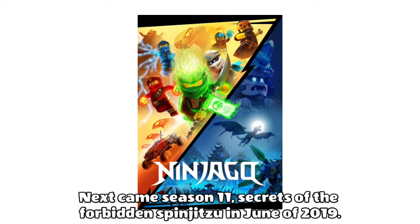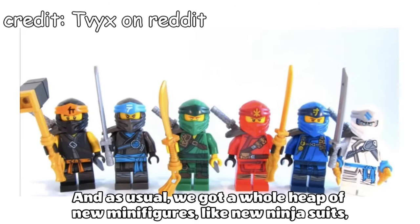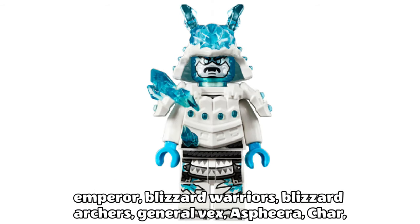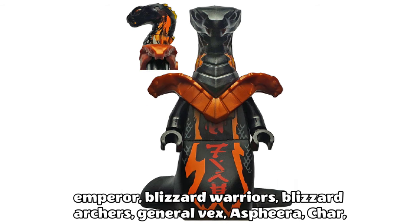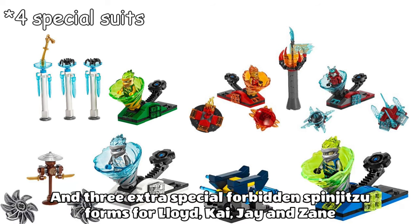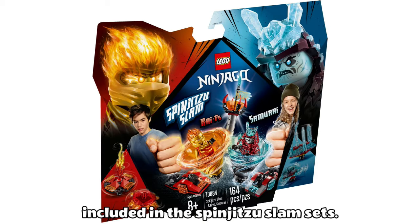Next came Season 11, Secrets of the Forbidden Spinjitzu, in June of 2019. We got a whole heap of new minifigures like new ninja suits, a brand new look for Wu, a new character called Akita, the Ice Emperor, Blizzard Warriors, Blizzard Archers, General Vex, Asphera, Char, Pyro Warriors, Pyro Slayers, the ninjas' Forbidden Spinjitzu forms, and three extra special Forbidden Spinjitzu forms for Lloyd, Kai, Jay and Zane included in the Spinjitzu Slam sets.